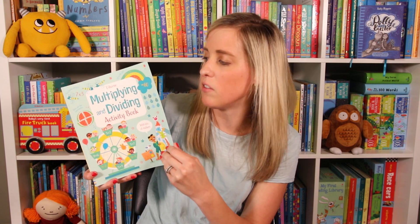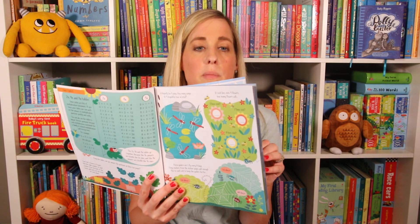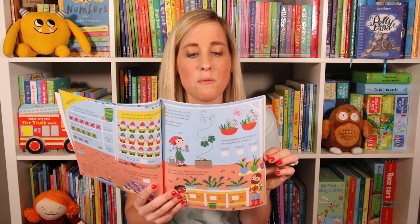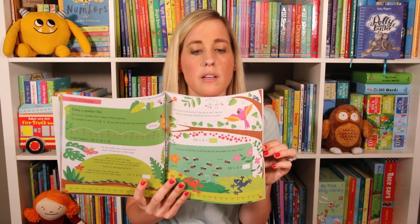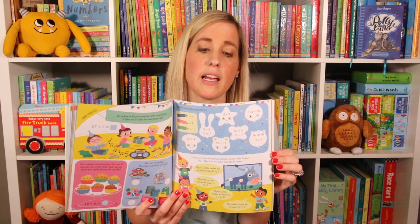Next we have the Multiplying and Dividing activity book. This is a great math book if your kid is practicing multiplying and dividing — they're going to do it in a fun way. I also like that this book helps your kids find which technique for multiplying and dividing they prefer. This is great for ages seven and up.